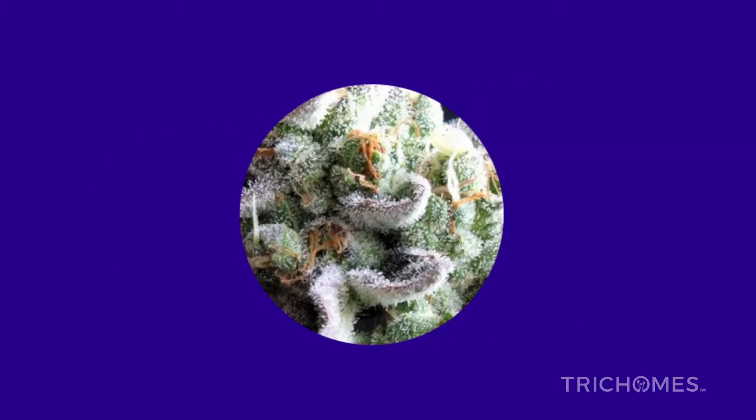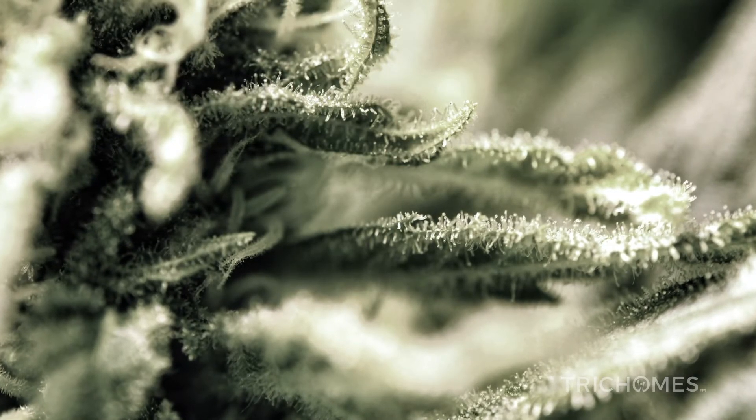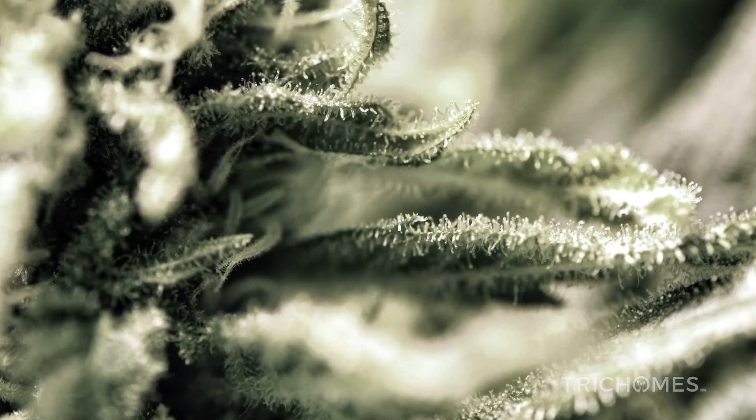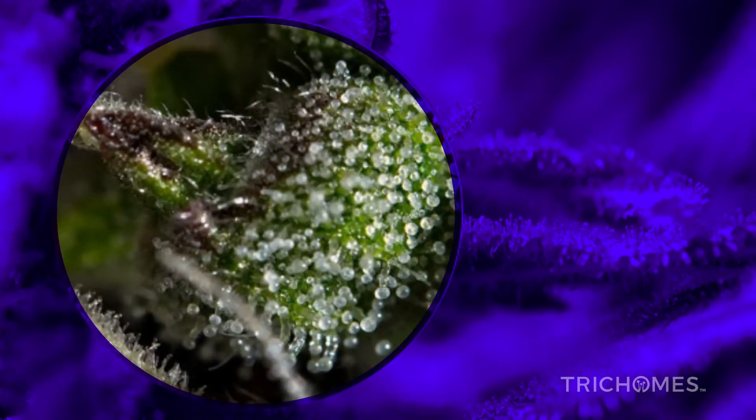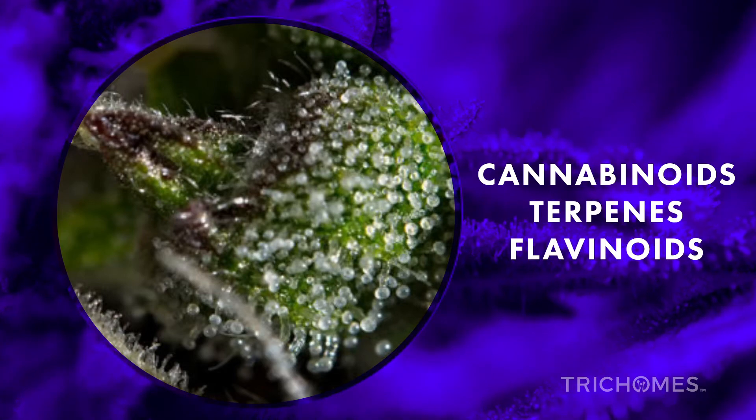In order to understand the function of trichomes, we'll take a look at several characteristics that help us see the full value, power, and potential contained within trichomes. When viewed under a microscope, trichomes are microscopic, hair-like structures covering the cannabis plant. These shiny, mushroom-shaped growths are at the heart of where cannabinoids, terpenes, and flavonoids are produced.